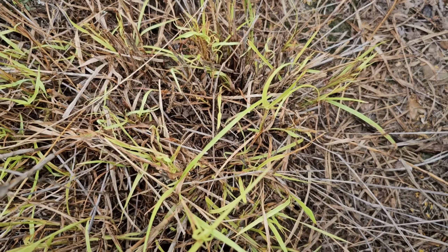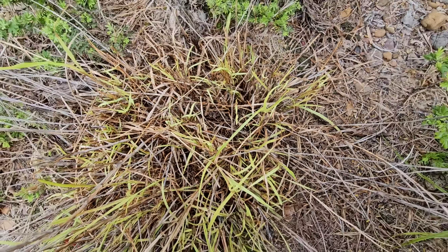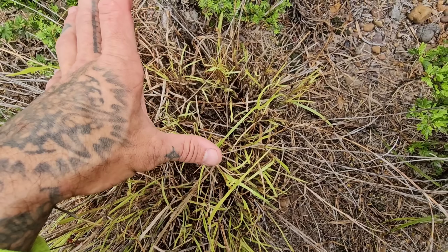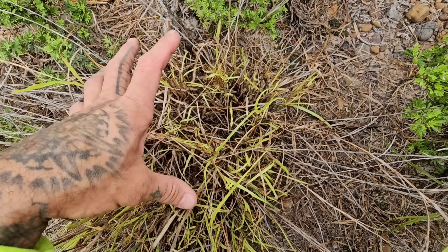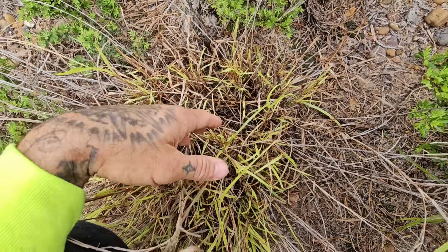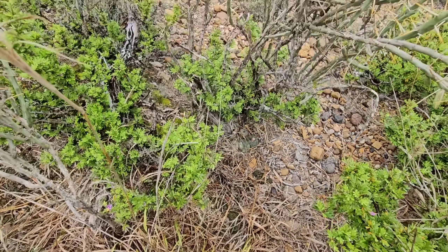This buffelgrass, man — they're still actively seeding. It evolved with African megafauna in Kenya. It's a wonderful plant where it's native, but it's a nightmare here. It's had millions of years of adaptation and co-evolution with giant megafauna — elephants eating it — and now it's here. What a short-sighted move that was.